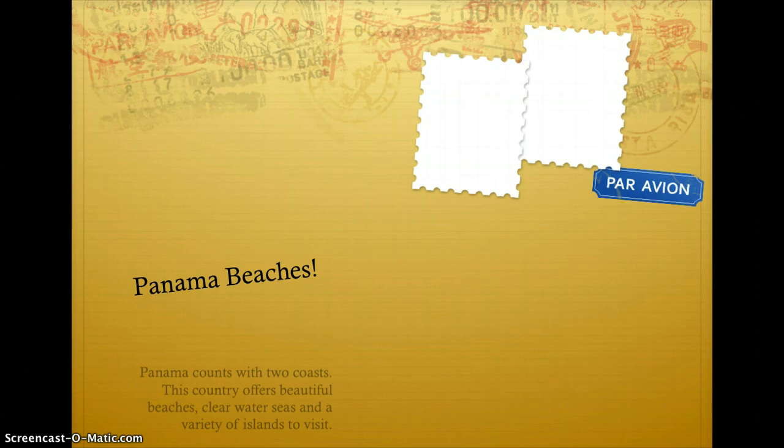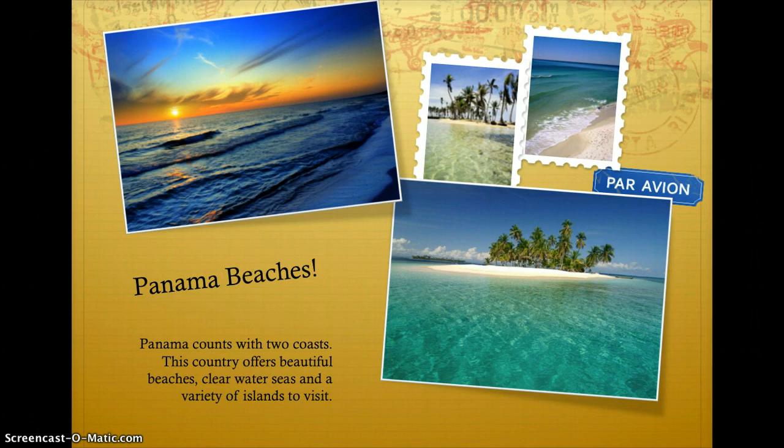Panama has two coasts. This country offers beautiful beaches, clear water seas, and a variety of islands to visit.